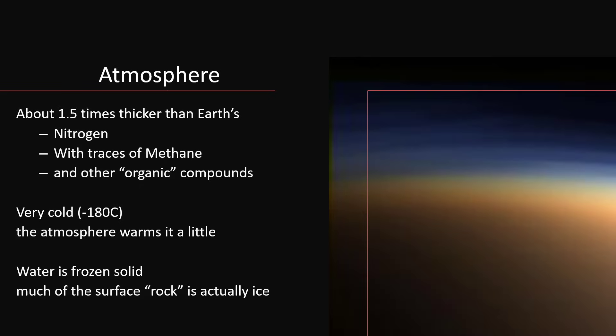Cold — minus 180 degrees C. After all, it's about 1 billion miles from the sun, so it doesn't get a lot of heat. But the atmosphere does warm the planet up some. There is a small greenhouse effect caused by the sun's rays percolating down through to the surface, with the infrared radiation unable to escape back out. But so cold on the surface that all of the water is frozen up hard as iron, and in fact much of the rock surface that you think you are looking at is, in fact, ice.